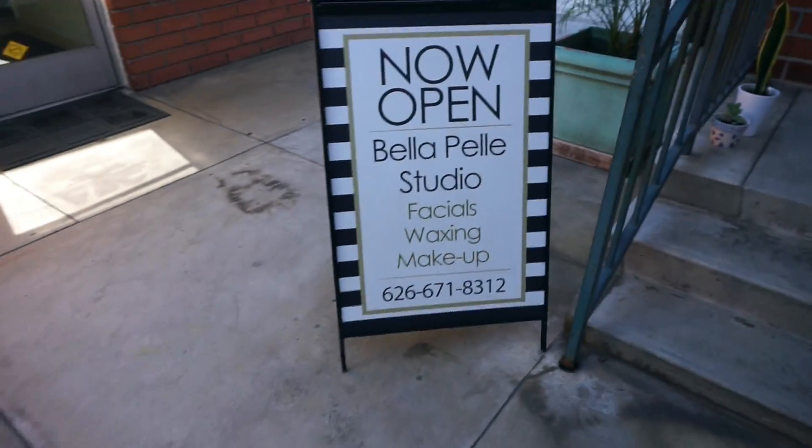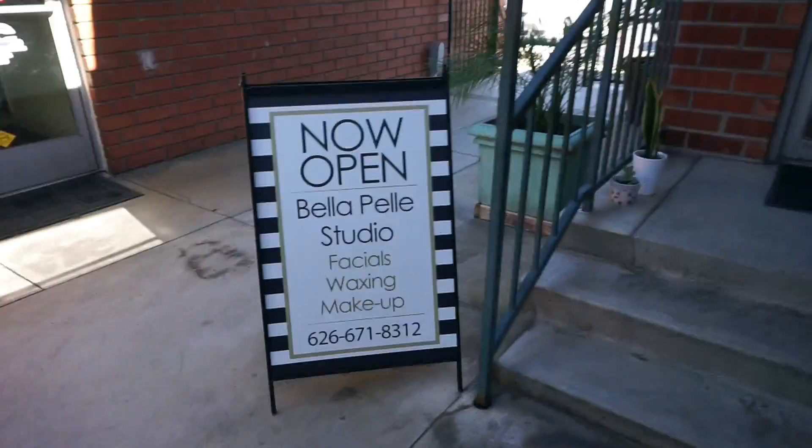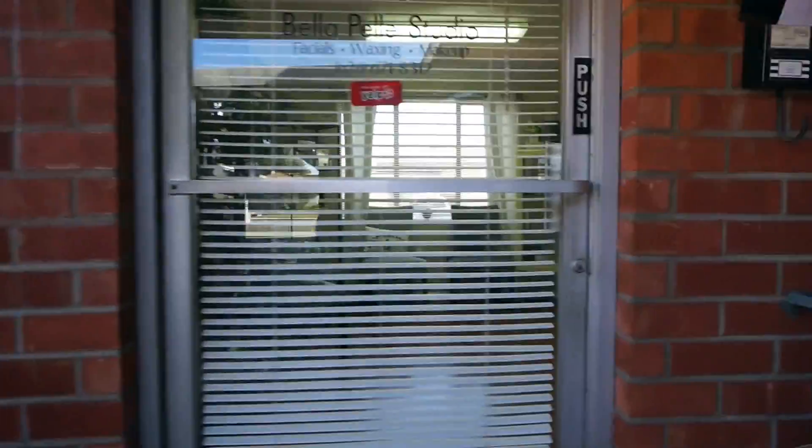Hi guys, today I'm going to Bella Police Studio to get a chemical peel. This is going to be my first time doing this and I'm super nervous.